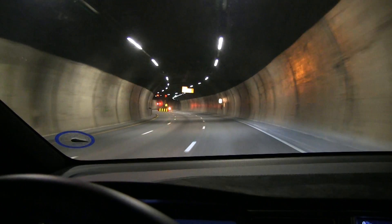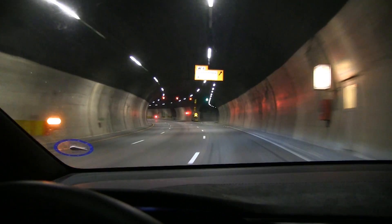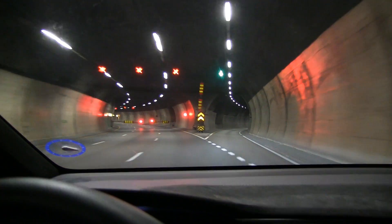What? Are you serious? Another detour? Oh no. When am I going to get home?